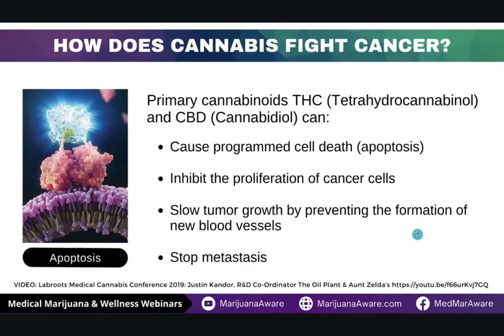A lot of this research has been done outside the United States because here cannabis is a Schedule I drug and there's very little research being done. Israel, Spain, and Canada have done a lot of research.